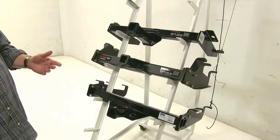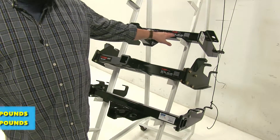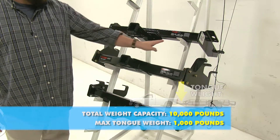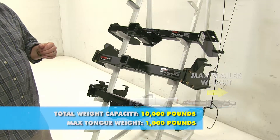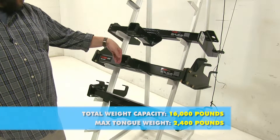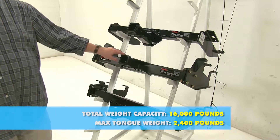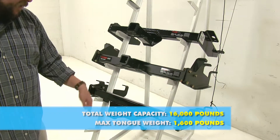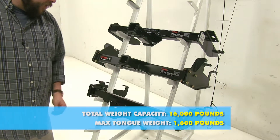For weight capacities: the Curt class 4 has a max tongue weight of 1,000 pounds — that's the downward force on the shank of the hitch — and a 10,000-pound towing capacity. The Curt class 5 has a max tongue weight of 2,400 pounds and a max towing capacity of 16,000 pounds. The B&W class 5 has a max tongue weight of 1,600 pounds with a max towing capacity of 16,000 pounds.